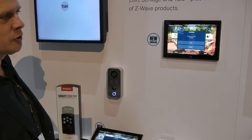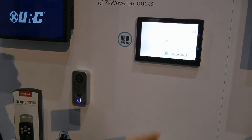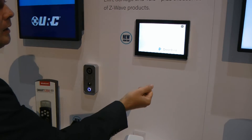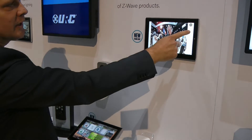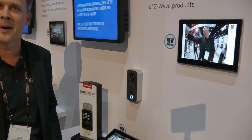You can view who's at your door, you can talk to people, and you can decide to let them in or leave them out.